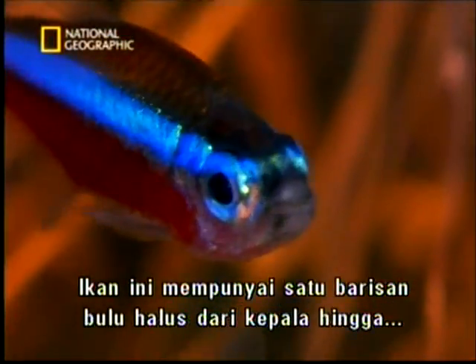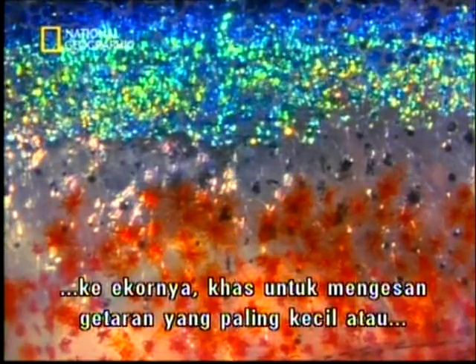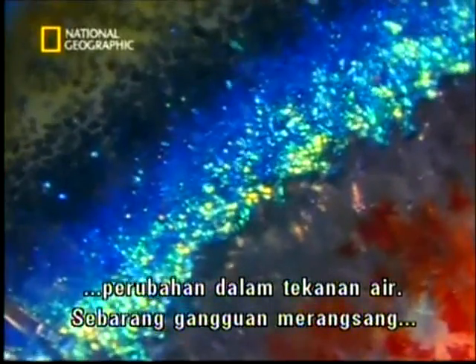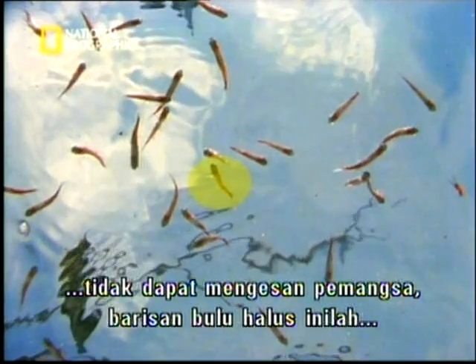These fish have a row of microscopic hairs that run from head to tail, specifically designed to register the tiniest vibrations or changes in water pressure. Any disturbance triggers a sudden startle reflex. If their eyes don't spot the predator, their lateral line will.